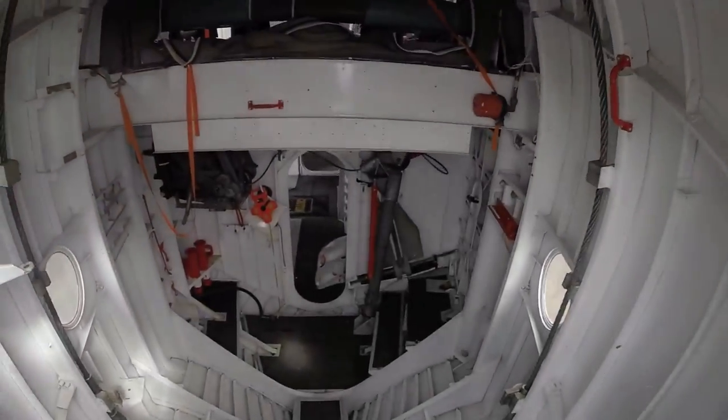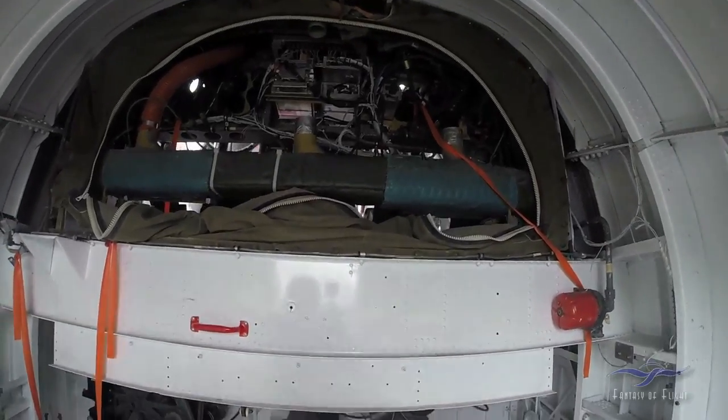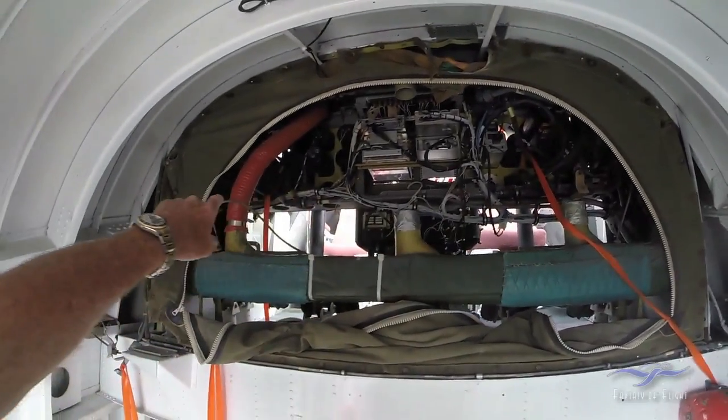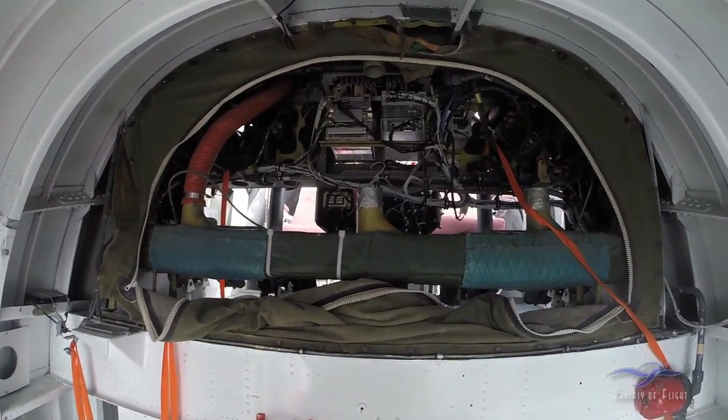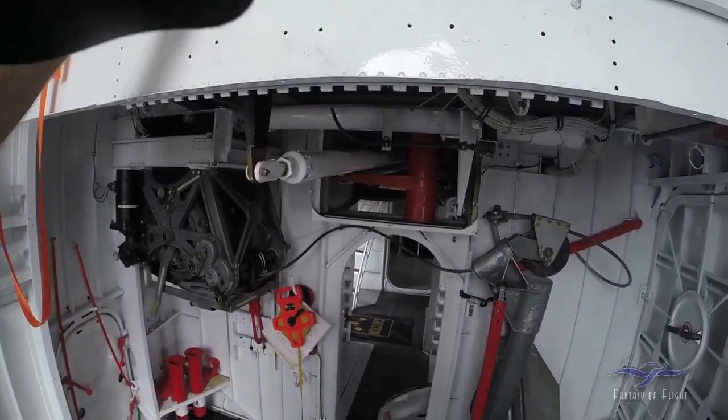We're going back down into the hold here. Of course, that's the back of the instrument panel. Pilot sits here, co-pilot sits here, and plenty to grab onto everywhere.